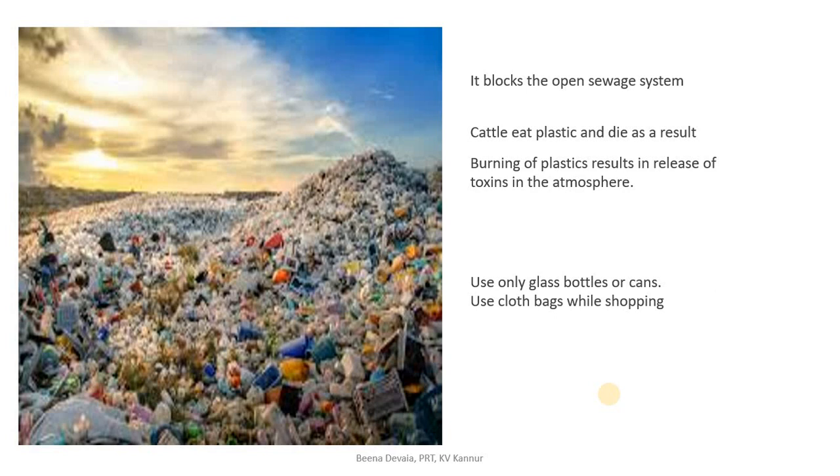Such areas of waste can also cause health problems for humans and animals. In many places you have seen animals die because they eat plastic and get choked. And if you burn plastic, it releases harmful toxins like poisons into the atmosphere.